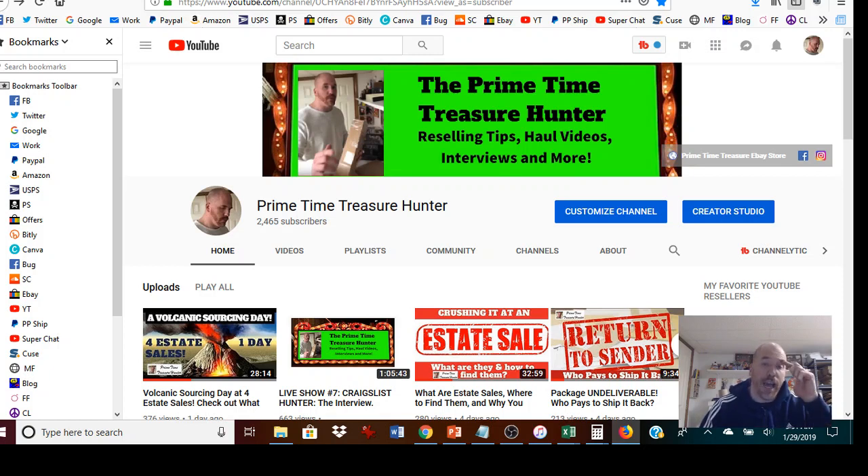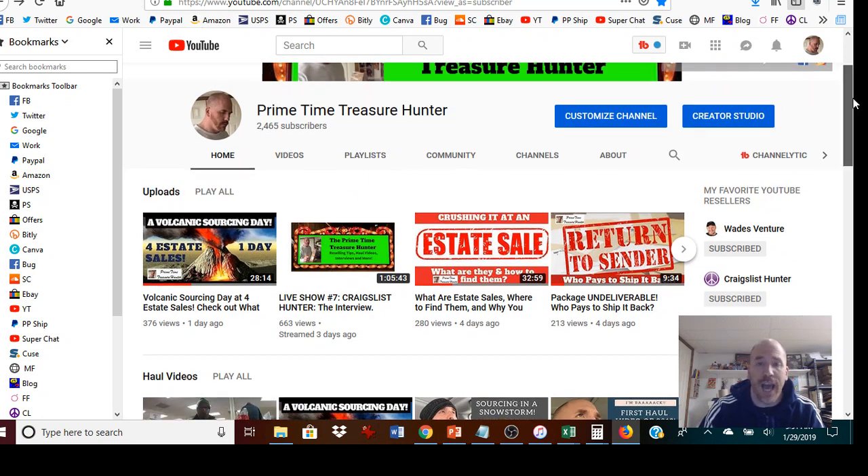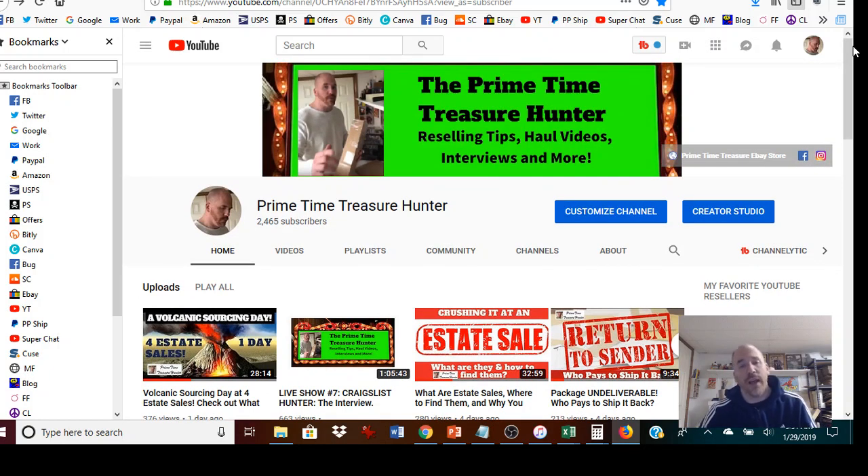Make sure you give this video a big like if you enjoyed it, and pass it on to others if it could be helpful. Make sure you subscribe to the channel as we continue to grow. I have an interview set with Star from Flippin' Hippos on February 6th at 9 PM Eastern Standard Time. Also go check out my interview with the Craigslist Hunter — an hour-long interview with an elite reseller and business person. Follow me on Instagram at prime_underscore_time_underscore_treasure, and join my Facebook Reselling Resource Center group — the link is in the description below.